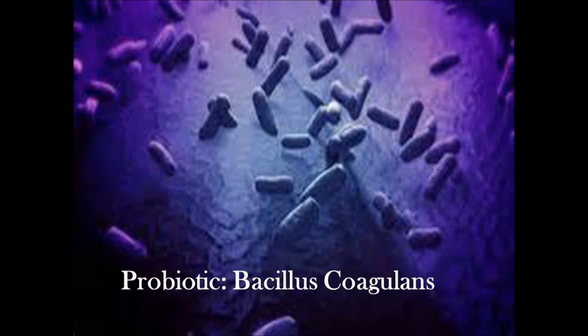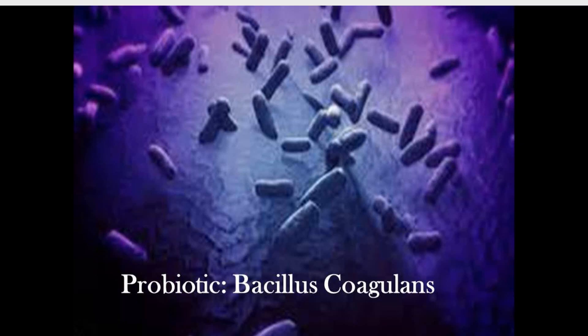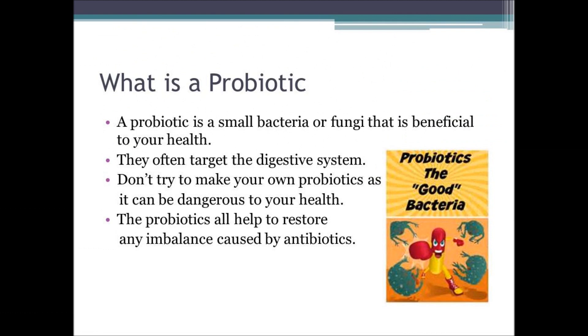Welcome to Stuff About Stuff. Today, the probiotic bacillus coagulans. A probiotic is a small bacteria or fungi that are beneficial to your health, mainly targeting the digestive system.